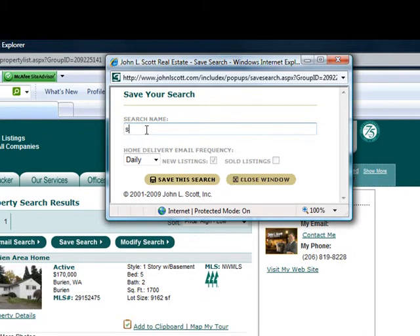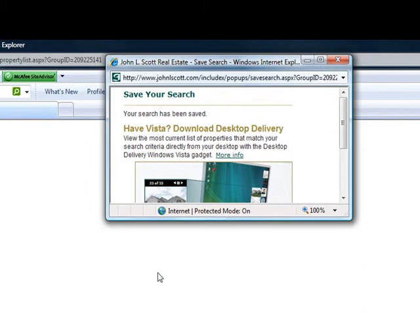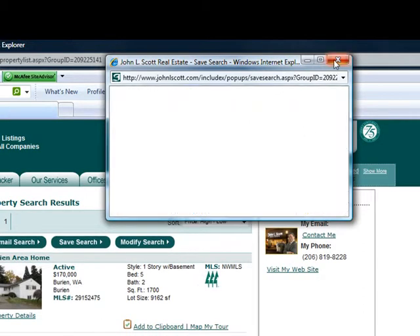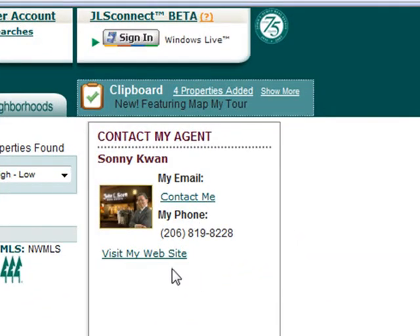Name your search — for example, 'Sonny Kwan' — click Save, and there you go. You're going to get properties sent to you on a daily basis, or every two to three days, when properties matching this criteria come up. And once you see something you like, give me a call — I'll be happy to take you to one of these properties and show you the inside. Thanks for visiting!